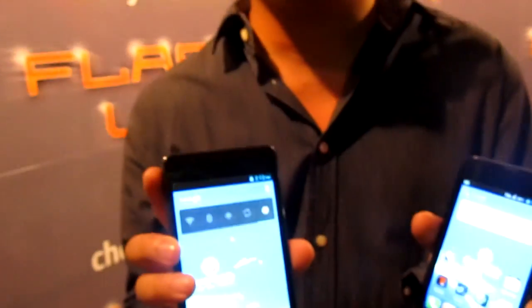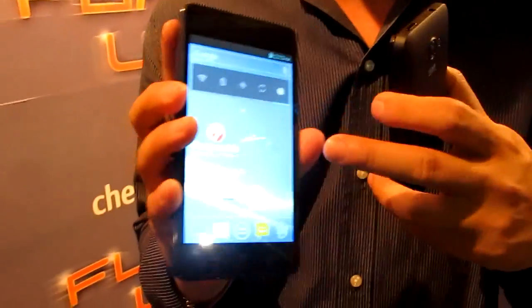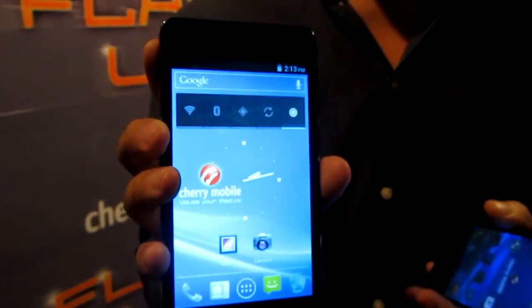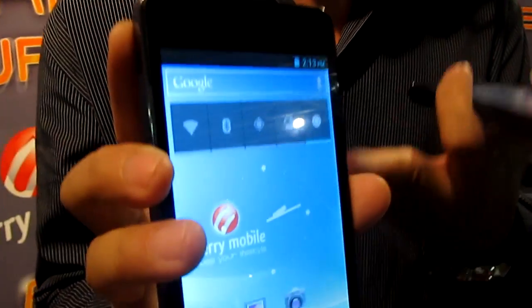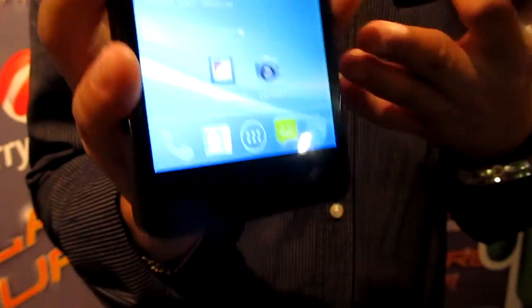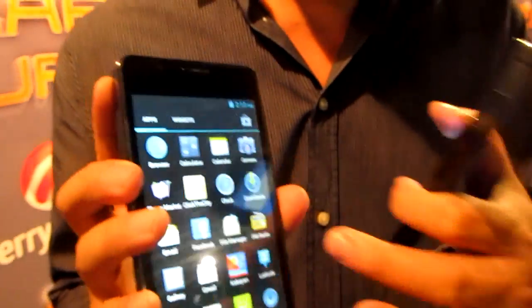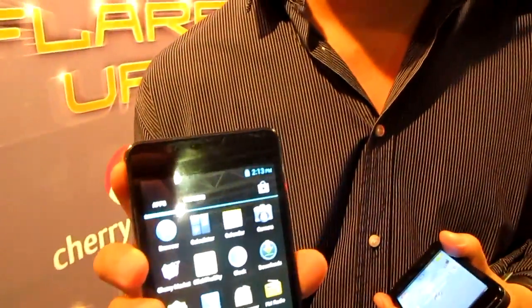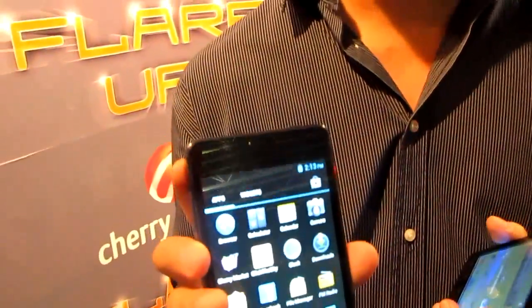This is the Titan, the 5-inch one. It uses a dual-core 1 GHz processor. So: Ice Cream Sandwich, dual-core 1 GHz, 5 megapixel camera.